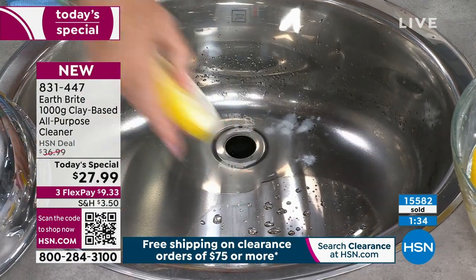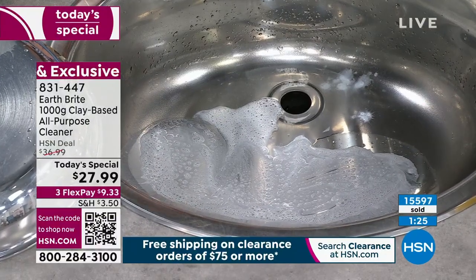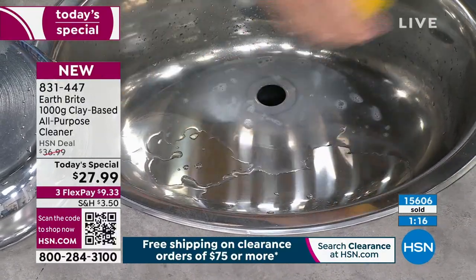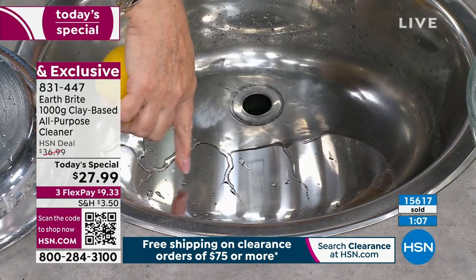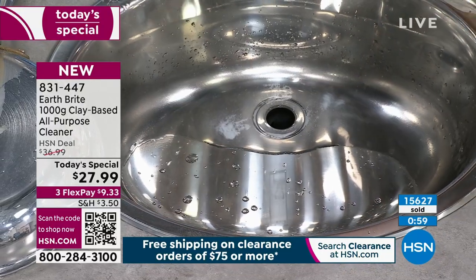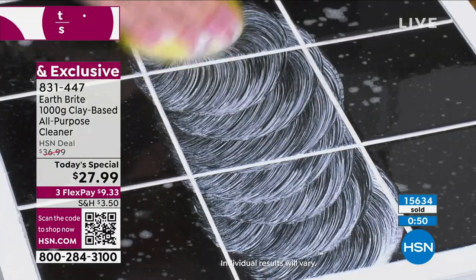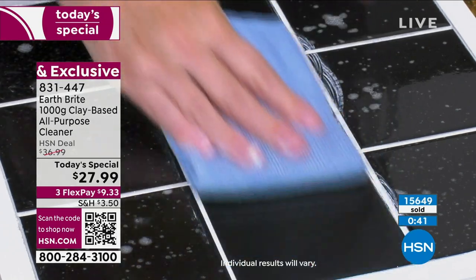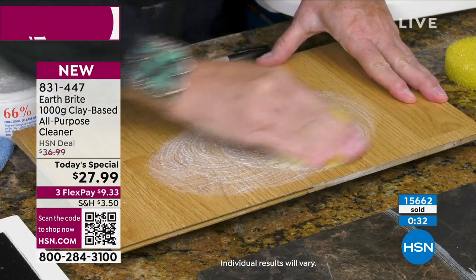We're going back into the stainless steel sink. You can see the spot where I cleaned before — look how beautiful that is. I'll do the spot next to it, give it a quick wipe, then run the water over it so you can see the incredible sheeting action — the shine, the difference from one side of the sink to the other. Watch how the water beads up and rolls off — that's the clean, polish, and protect. It literally repels water so it doesn't dry and leave hard water spots. Beautiful results on stainless steel, granite, pots and pans, copper.